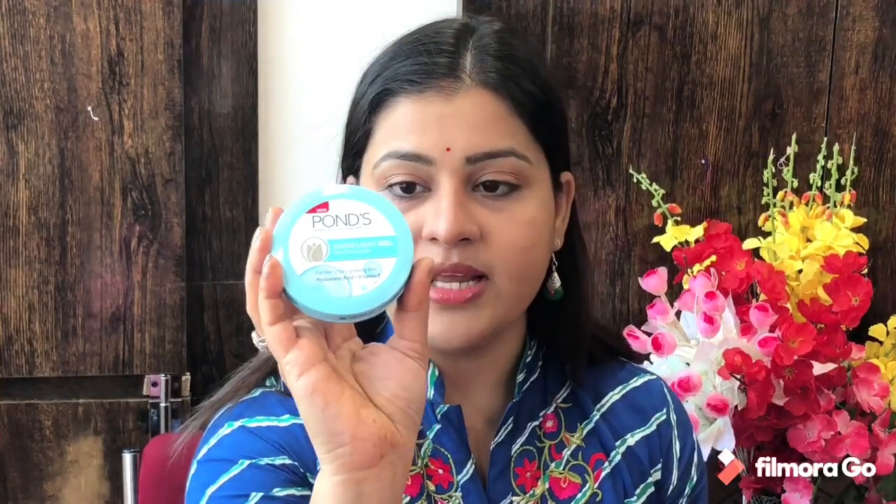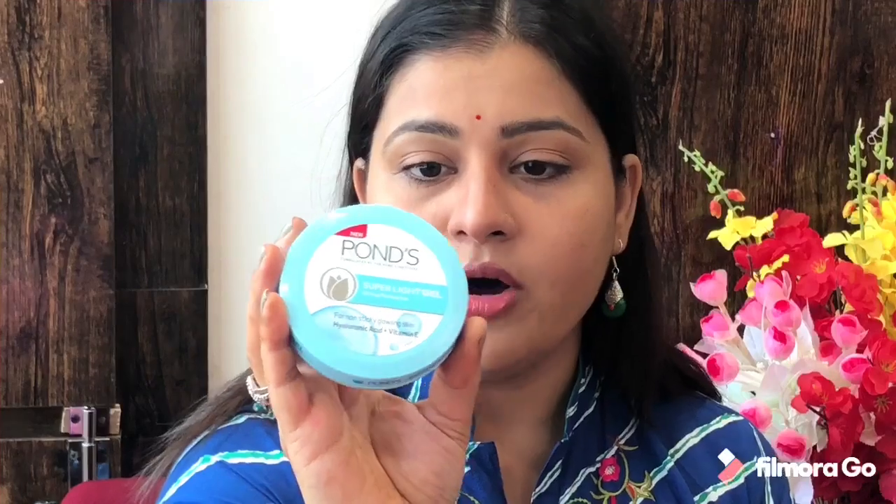This product comes from Ponds and you can say it is a new launch product. It has a super light gel formulation.